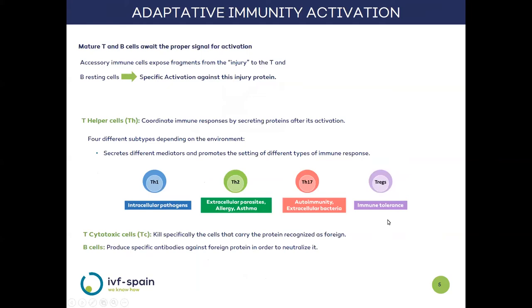The activation of the adaptive response is much more complex and requires the intervention of the initial innate response. Its cellular components — T and B lymphocytes — are resting and awaiting activation. This signal is provided by accessory cells of innate immunity showing the fragment of the invading agent to which they have to respond. In this way, the adaptive response is educated to be specific only against the fragment of injury. We can find two types of T lymphocytes: the TH or helper cells, which are responsible for coordinating the subsequent adaptive response through the release of soluble mediators.